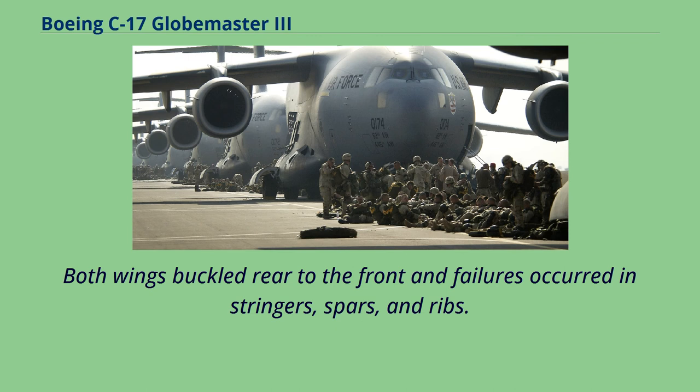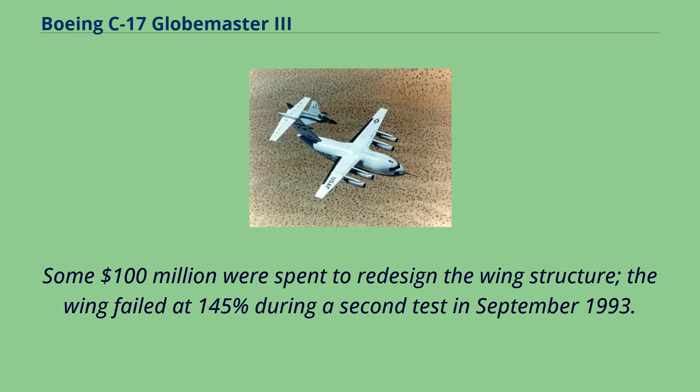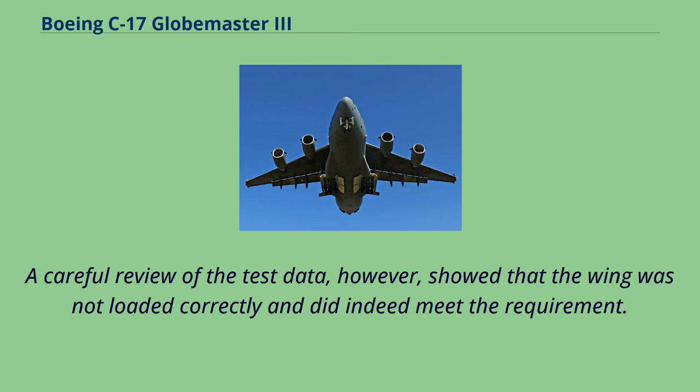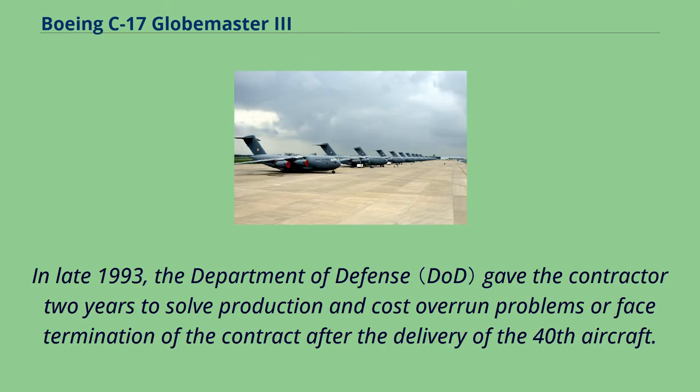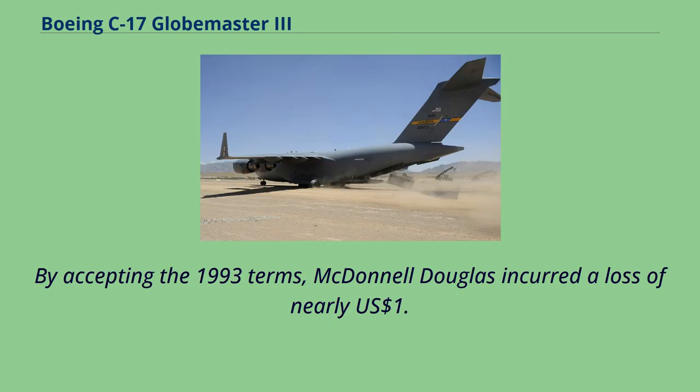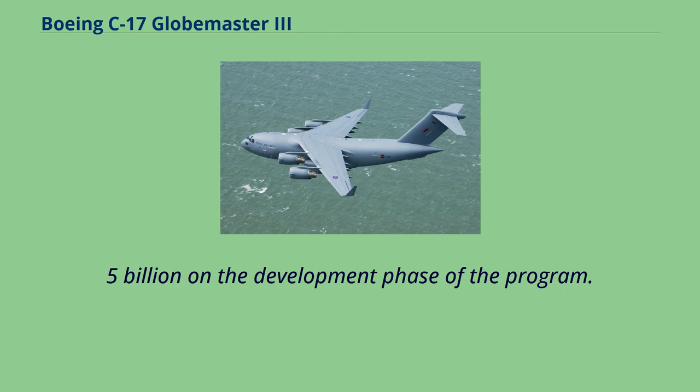Both wings buckled rear to the front, and failures occurred in stringers, spars, and ribs. Some $100 million were spent to redesign the wing structure. The wing failed at 145% during a second test in September 1993; however, a careful review of the test data showed the wing was not loaded correctly and did indeed meet the requirement. The C-17 received the Globemaster III name in early 1993. In late 1993, the Department of Defense gave the contractor two years to solve production and cost-overrun problems or face termination of the contract after delivery of the 40th aircraft. By accepting the 1993 terms, McDonnell Douglas incurred a loss of nearly $1.5 billion on the development phase.